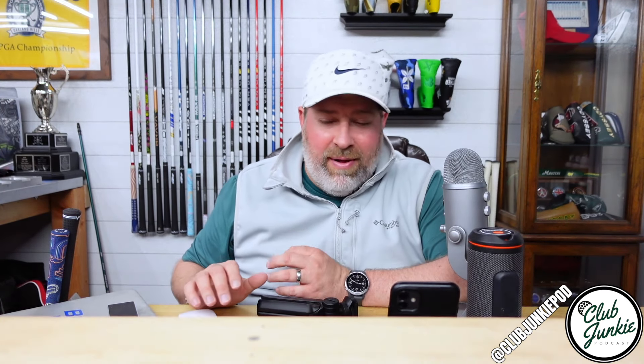Hey, what's up everybody. Welcome back to the Club Junkie podcast. Hopefully you're having a great Thursday. Getting closer to the weekend, getting closer to golf — that's all we care about. Well, we care about a lot more, but that's what we care about in this podcast.